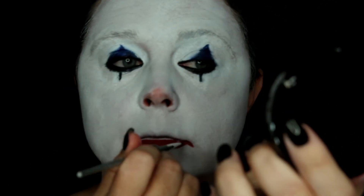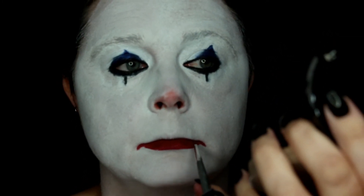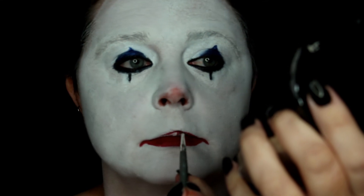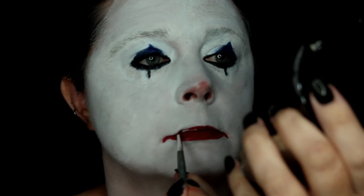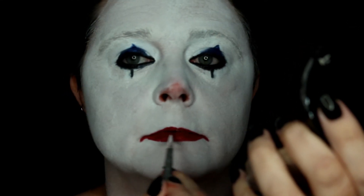Once that's done, I'm filling it all in and then taking more product to draw the top of my lip. You have to be really precise here and draw a really small top lip.